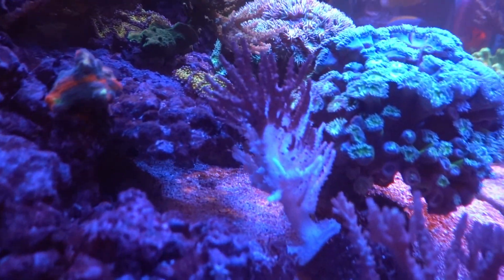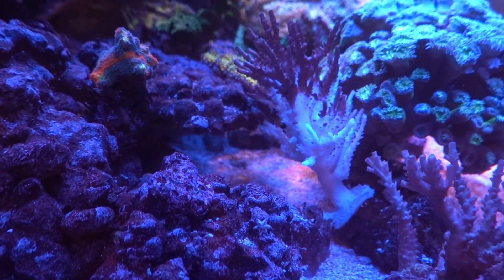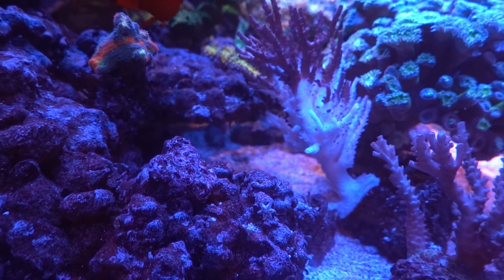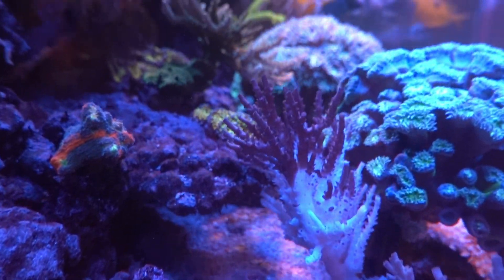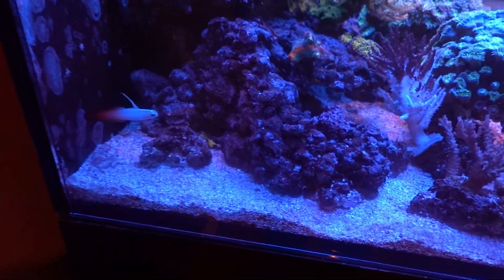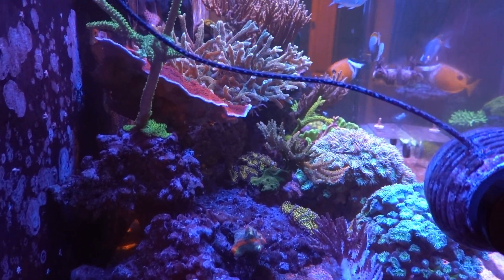Like I showed before, this coral in the back here is dying. I don't know why. It's the no-namer one that grows like crazy, so I might just try and lop off the top and see if I can save those tops, but I have so much of it. I hate to see stuff die.